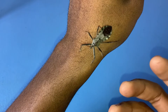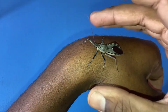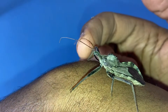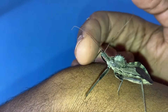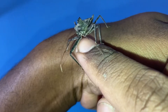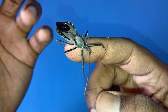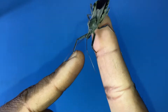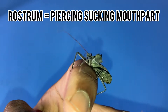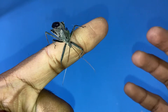True bugs, or hemipterans, are groups of insects that share one thing in common: their mouth parts. The mouth part located right at the tip of the head is called the rostrum. All true bugs or hemipterans have a rostrum, which is a piercing, sucking mouth part that they utilize in many different ways depending on the particular true bug.